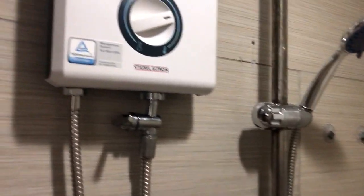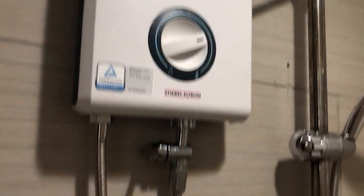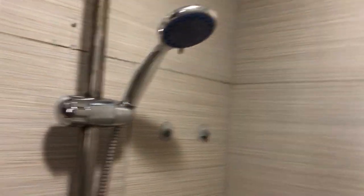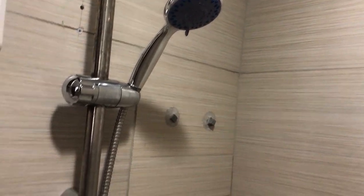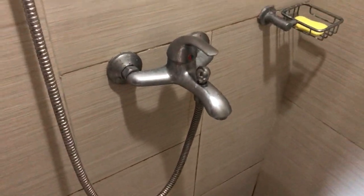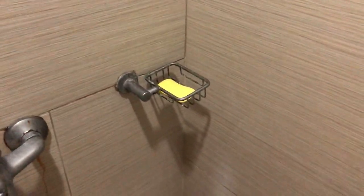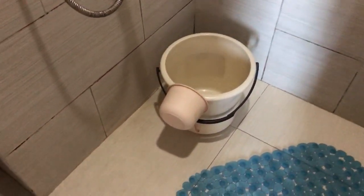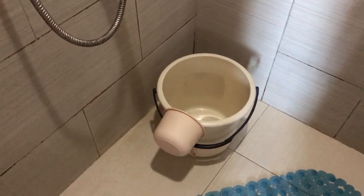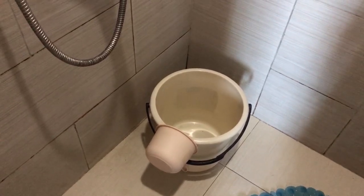First of all, you have the shower. Here in the Philippines, a lot of the showers have this heating box with the shower head up above. And there you've got a regular faucet like you'd see in the States, and a soap dish.